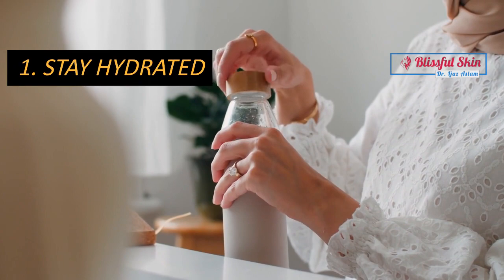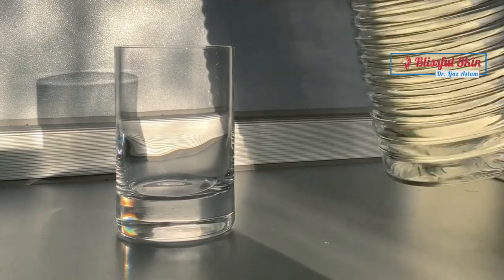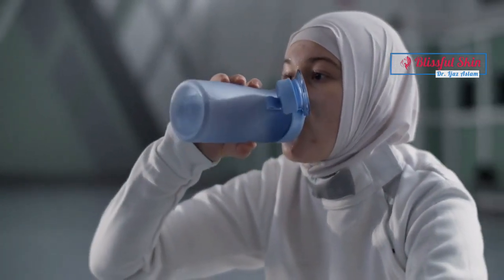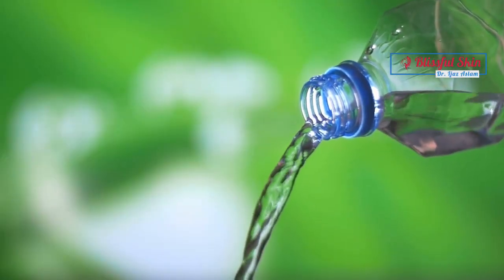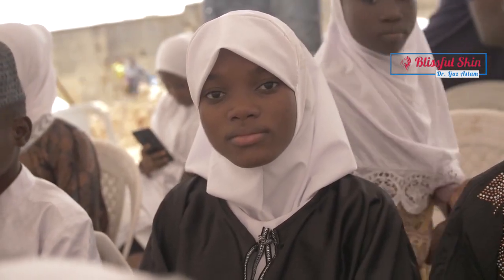Stay hydrated. The first and foremost step to maintaining healthy skin is staying hydrated. With the intense heat and physical exertion during Hajj, it's crucial to drink plenty of water throughout the day. Dehydration can lead to dry skin, sunburn, and even heat stroke. Carry a water bottle with you at all times and drink water at regular intervals. Invest in a good quality insulated water bottle that can keep your water cool for longer durations to stay refreshed and hydrated during your journey.